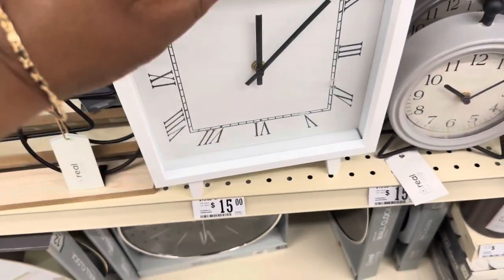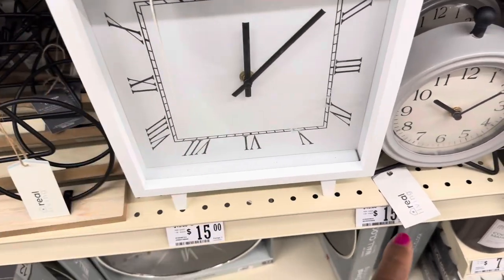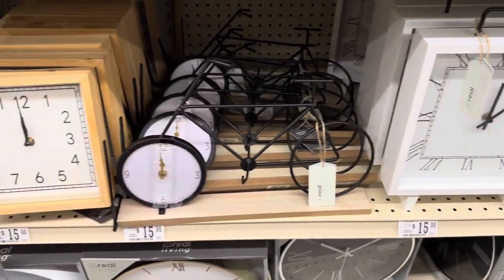$15 for all of these clocks on this shelf, starting with that one. They're $15 by Real Living.